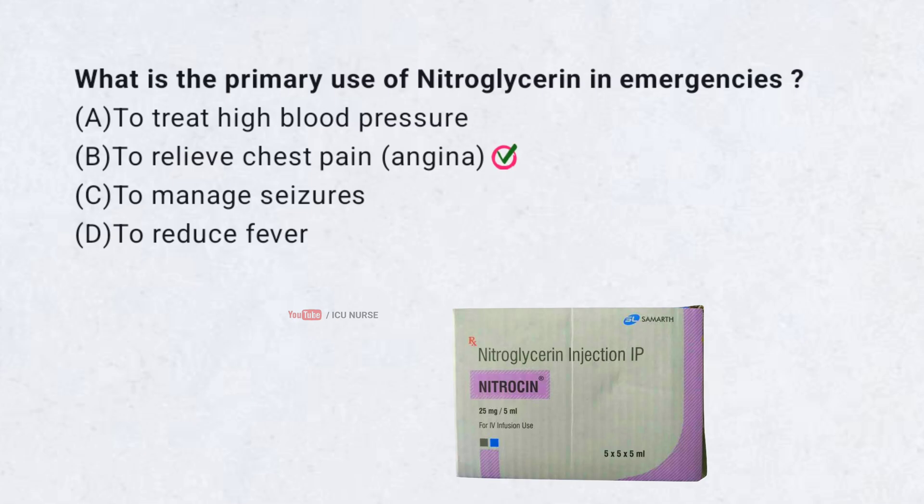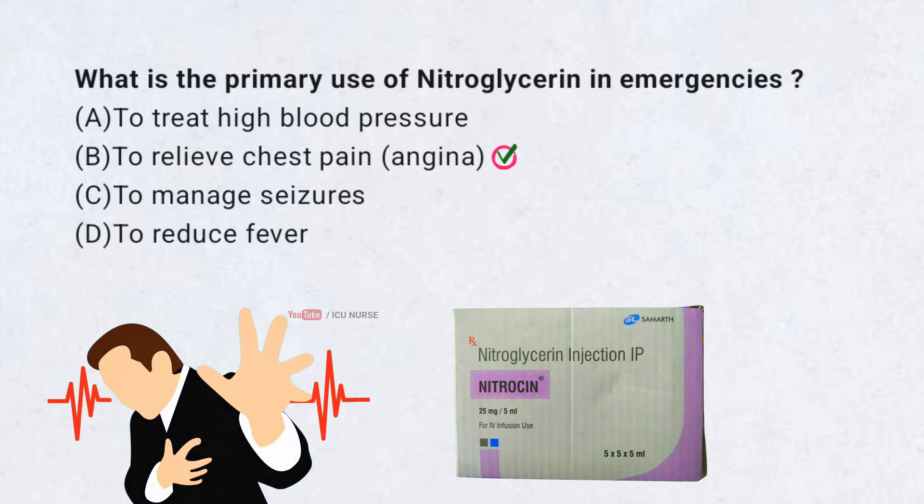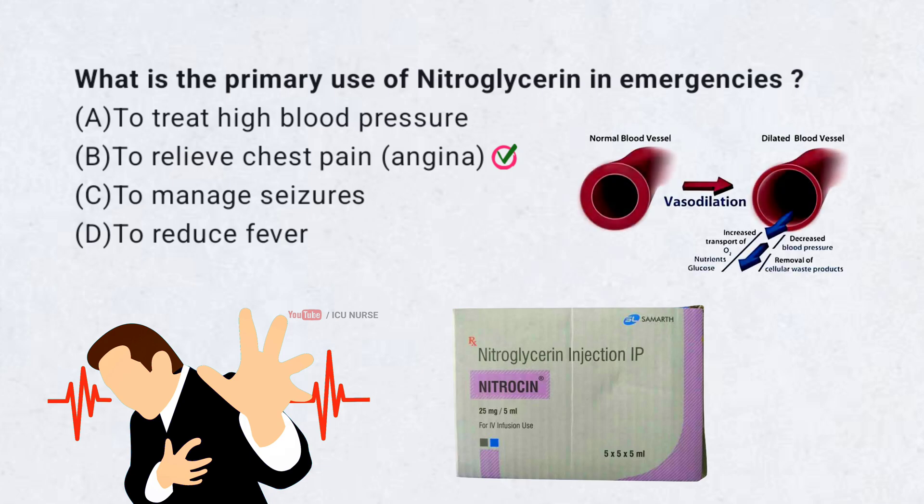Correct answer B. To relieve chest pain. Nitroglycerin is used to treat angina by dilating blood vessels, improving blood flow to the heart and reducing the heart's workload.